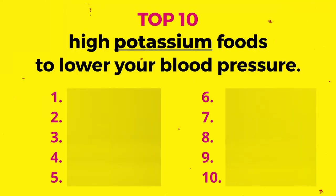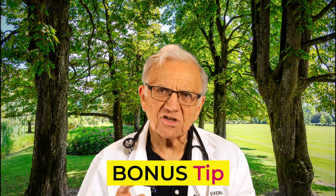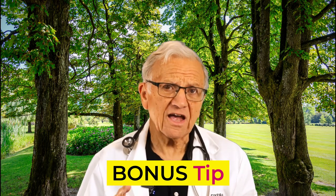It's a major risk factor for strokes, coronary artery disease, chronic kidney disease, heart failure, arrhythmias, and dementia. If you're seeking ways to reduce your reliance on medications and take control of your health, this video is for you. Hello friends, I'm Dr. T, a board-certified cardiologist and lifestyle medicine advocate. I'm excited to share with you the top 10 high potassium foods to lower your blood pressure. I'll have a bonus tip at the end of this video — stick around, it's a matter of life and death.